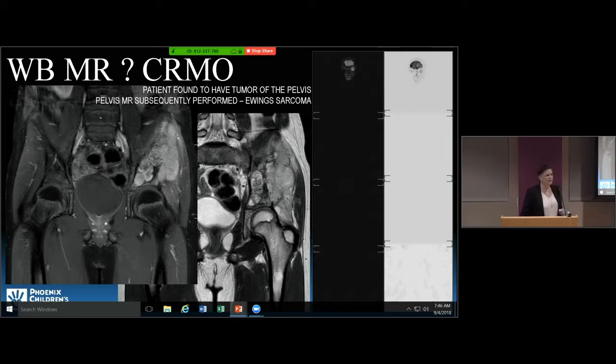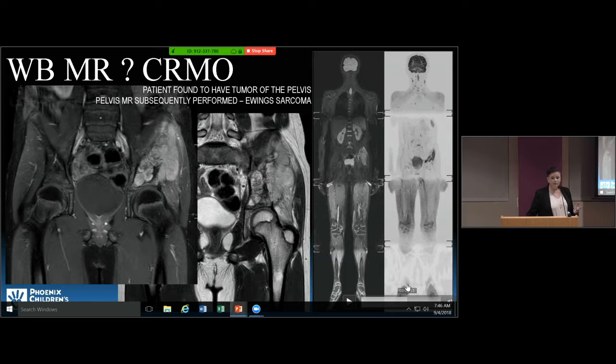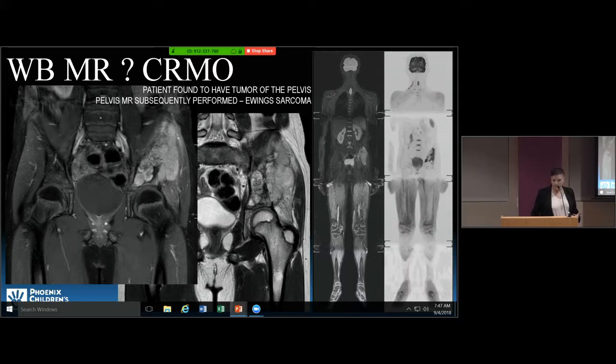A child with chronic hip pain came for a whole body scan. Everything looked pretty normal except for an area in his pelvis. On DWI — using an inverted image that looks more like a PET scan — you can see an abnormal pelvic mass. Subsequently, he had a dedicated pelvic MR with higher resolution and, with and without gadolinium, was found to have a Ewing sarcoma in his pelvis.